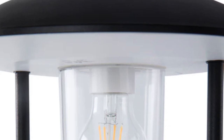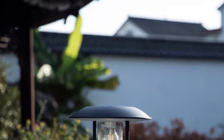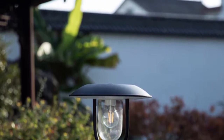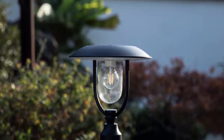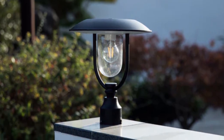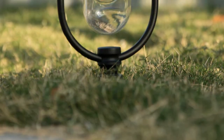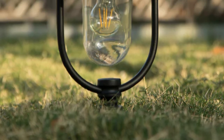With two mounting options and an E26 base, installation is versatile and straightforward. Plus, it's suitable for use in wet locations, offering durability and reliability even in adverse weather conditions. Backed by a generous 3-year warranty, the LUTEC Solar Lamp Post Light promises long-lasting performance and peace of mind for your outdoor lighting needs.